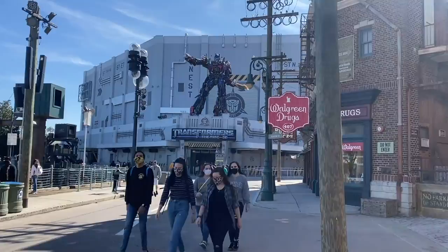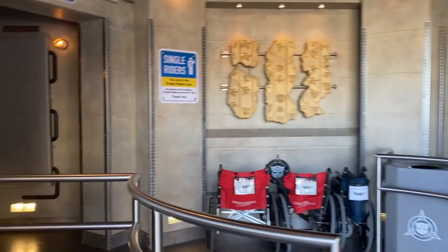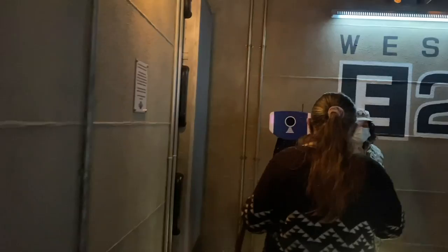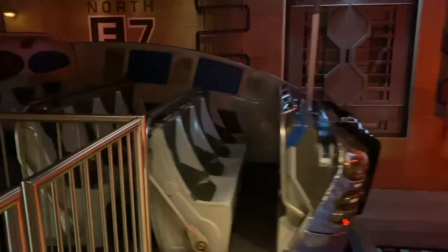Next up: Transformers The Ride 3D, which has a 30-minute wait in the app. It's time to go face the Decepticons — the bad robots. We're on the good robot team. The Express queue is different and I don't think we get to see the Allspark display. I actually really like the Transformers ride — it doesn't make me as nauseous as some of the other simulators, and I think it's really fun. Definitely ride it, especially if you've got Express Pass and don't have to wait in line.